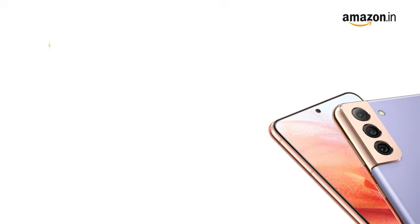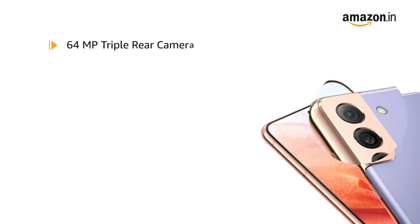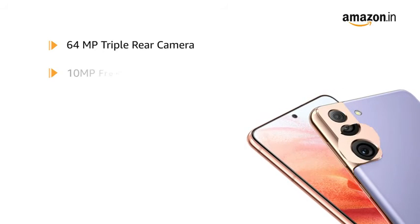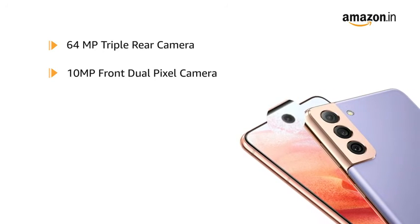The Galaxy S21 comes with a 64MP triple rear camera setup. It also features a 10MP front dual pixel camera.